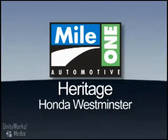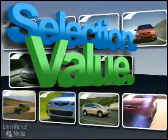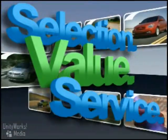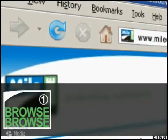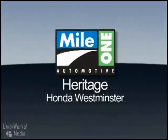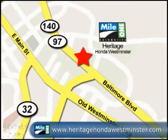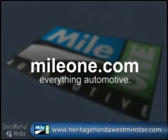At Mile One Heritage Honda, Westminster, you'll find the selection and value you'd expect and the customer service you deserve in three easy steps: browse, research, buy — right from our website or stop by our location today. Mile One Heritage Honda, Westminster. We're conveniently located at 580 Baltimore Boulevard in Westminster. MileOne.com — everything automotive.